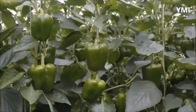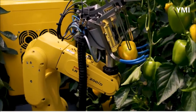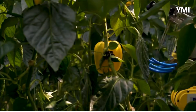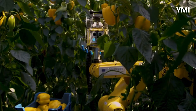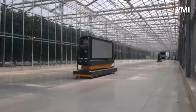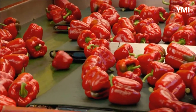Harvesting is done manually by workers in the greenhouse, and also by a robot programmed to pick only the ripest peppers. Once harvested, the bell peppers are transported by automated robotic carts to the packaging house, where the peppers will be sorted, packed and shipped to consumers all over the country.